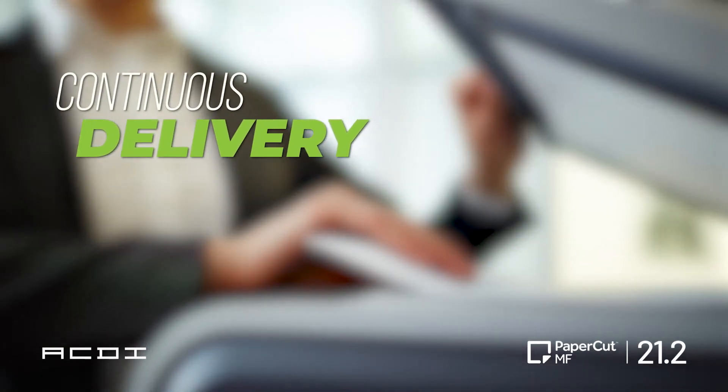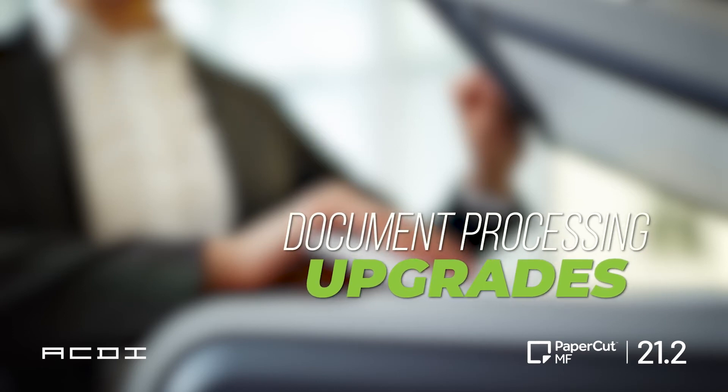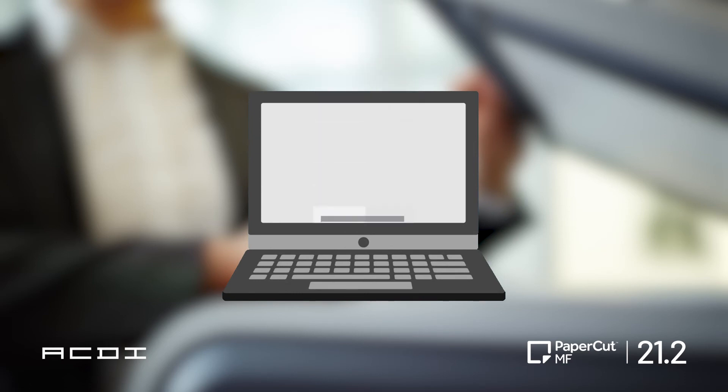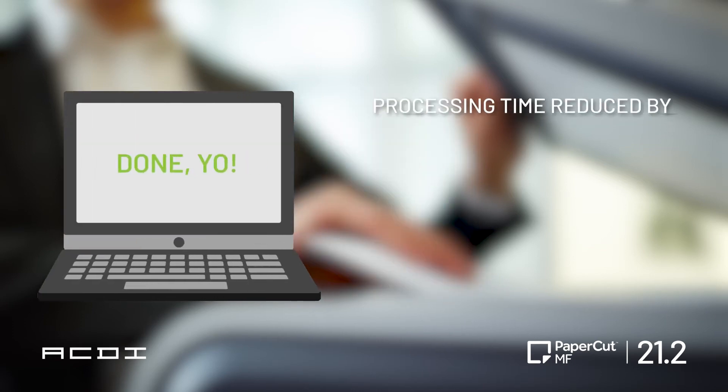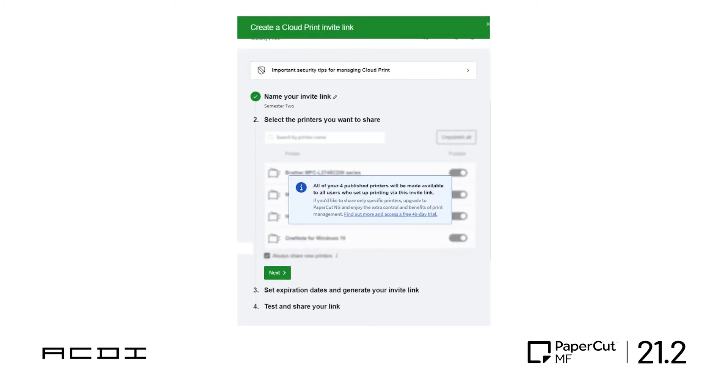For continuous delivery, PaperCut is coming in strong with some document processing upgrades. Processing time has almost become a thing of the past — with the new multi-threaded processing for large searchable PDF documents, the processing time is down 50%.